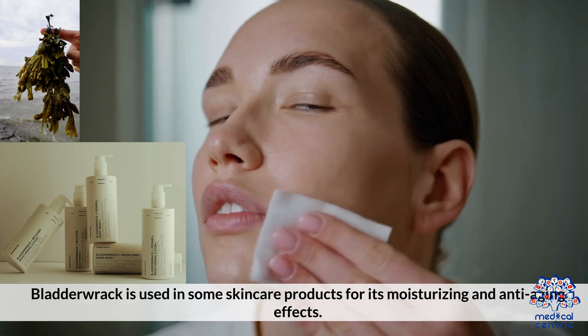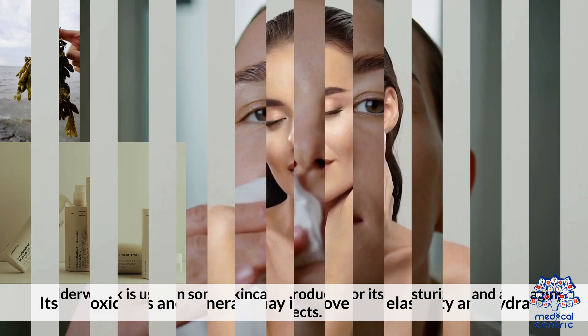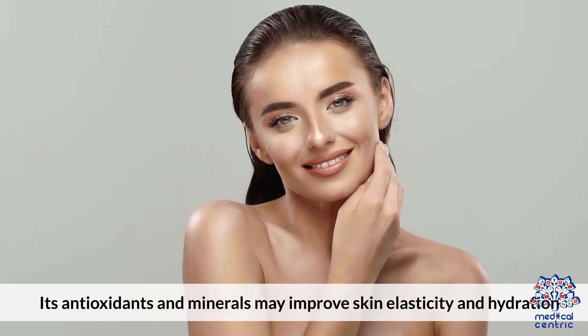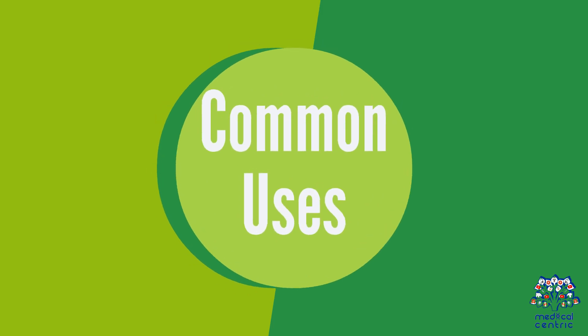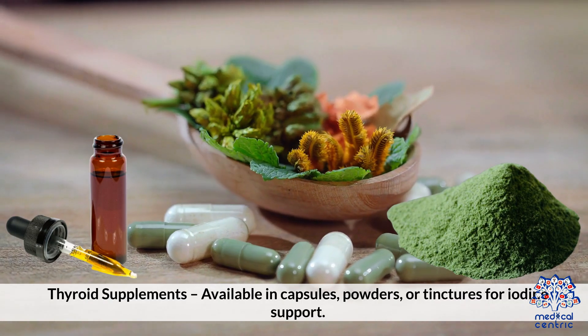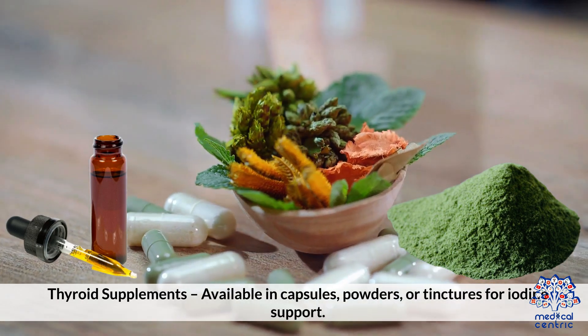5. Skin Health: Bladderwrack is used in some skin care products for its moisturizing and anti-aging effects. Its antioxidants and minerals may improve skin elasticity and hydration. Common Uses: Thyroid Supplements — available in capsules, powders, and tinctures for iodine support.